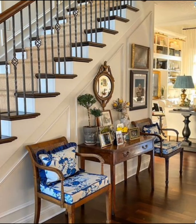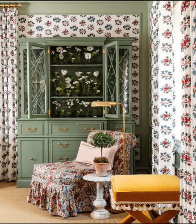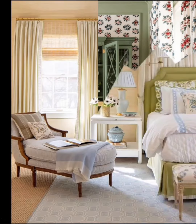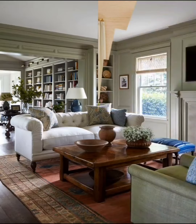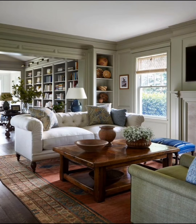Welcome to my channel. Prepare to embark on a journey of timeless charm and cozy elegance as we delve into the enchanting world of cottage decor. In today's video, we'll unravel the secrets to transforming your space into a haven of warmth and character.